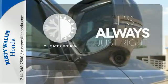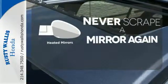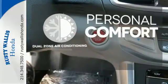Set it and forget it with the climate control. Heated mirrors mean never worrying about ice obstructing your view. No one will complain about the temperature with the dual zone air conditioning.